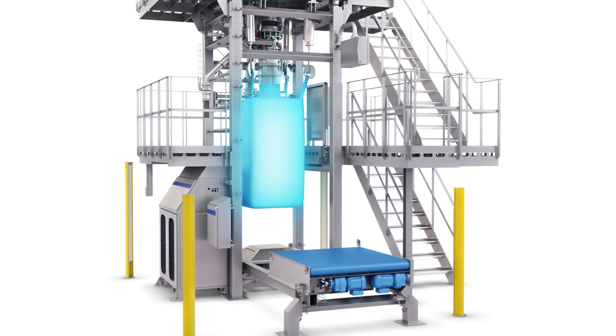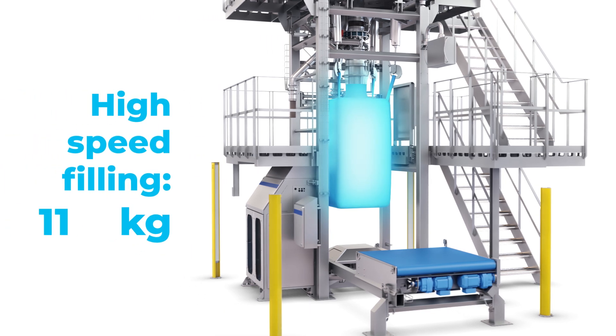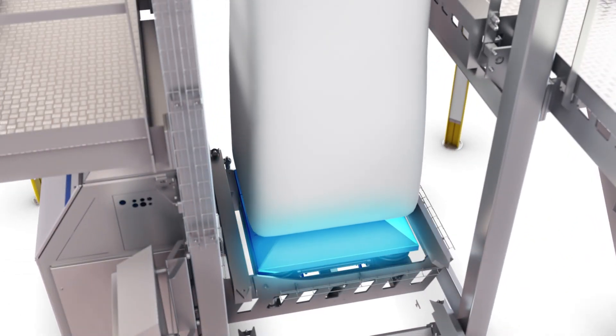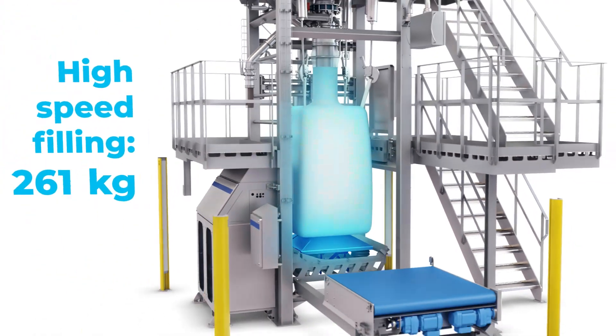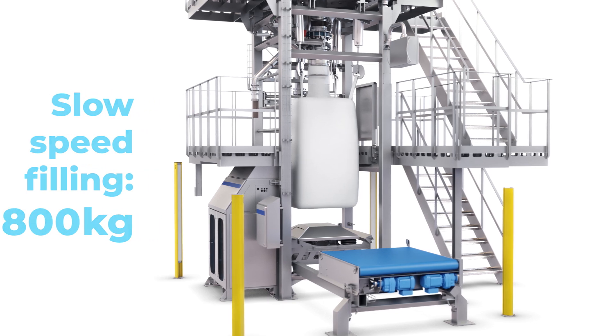The big bag is inflated to remove wrinkles and the high-speed filling starts. During filling, the big bag is automatically lowered onto the compaction table, and the big bag is vibrated for a few seconds. Then the bag is raised again while the filling continues. The compaction sequence can be repeated to ensure that the powder settles properly during filling. The last few kilos are filled at a slower rate to ensure the exact weight can be reached. All this happens automatically during filling.